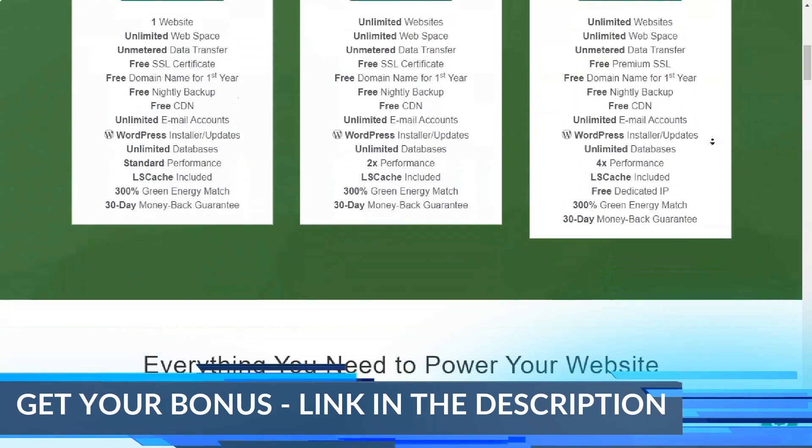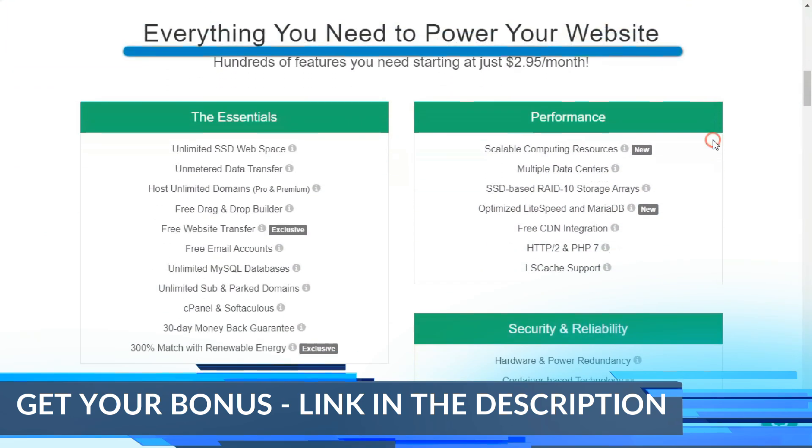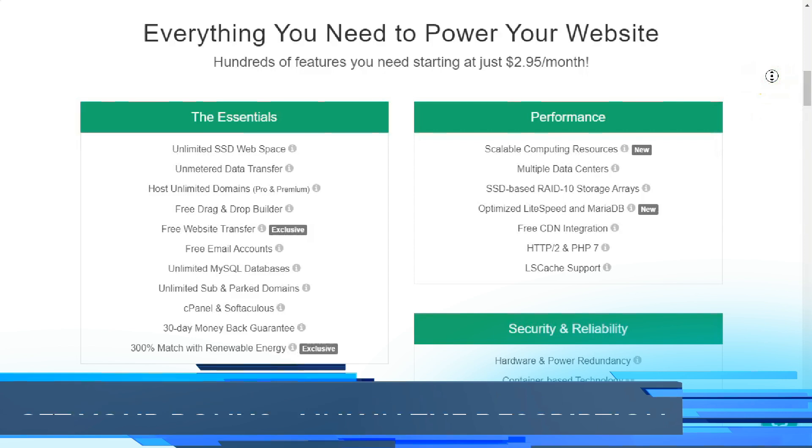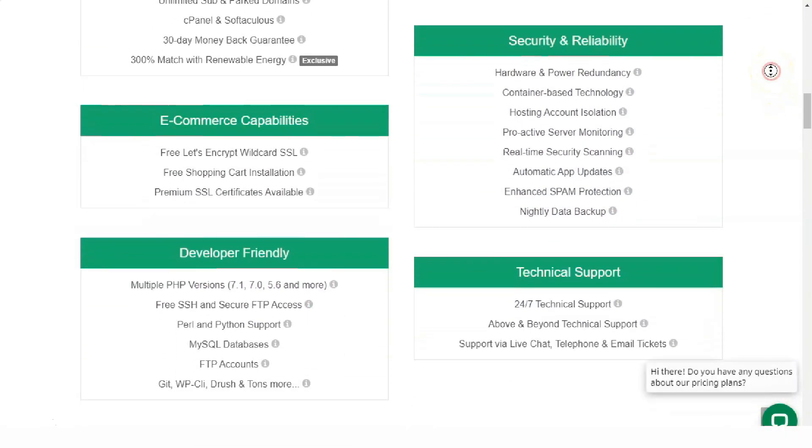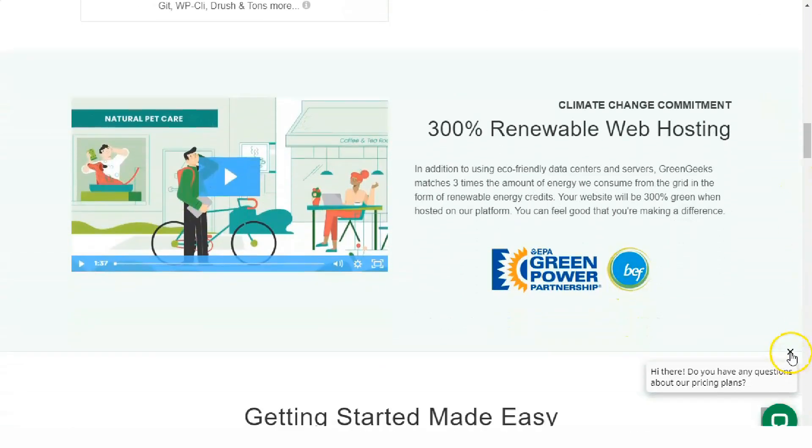If you choose GreenGeeks and protecting the environment resonates with your small business's target market, don't forget to let your customers know that your website is powered by 100% carbon neutral hosting. This might encourage more people to take the same step.